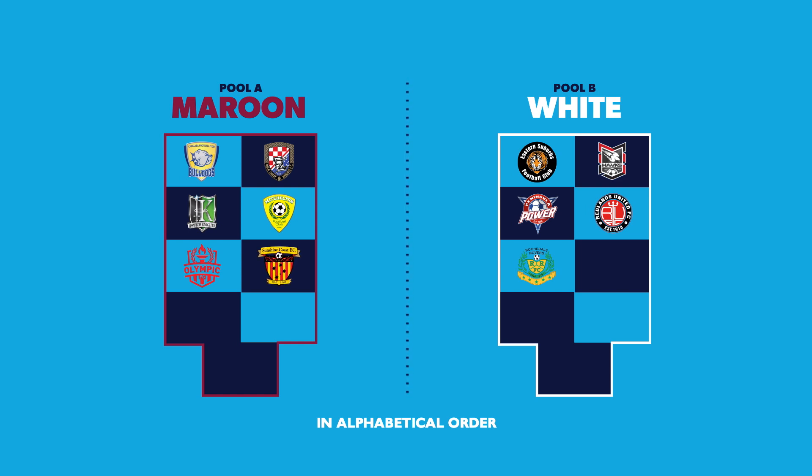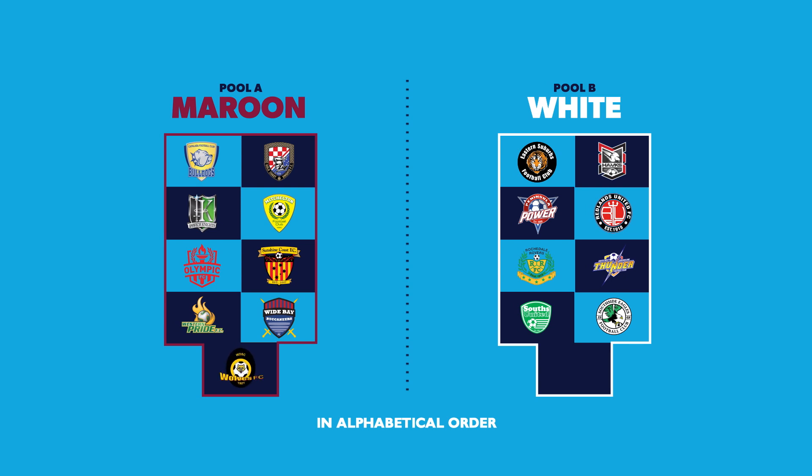Sunshine Coast Fire. South West Queensland Thunder. Weston Pride. Souths United. Wide Bay Buccaneers. Southside Eagles. Wenham Wolves FC. Sunshine Coast Wanderers.